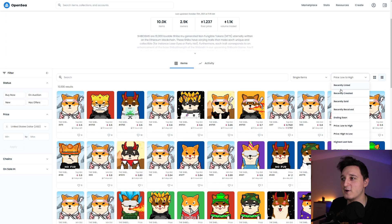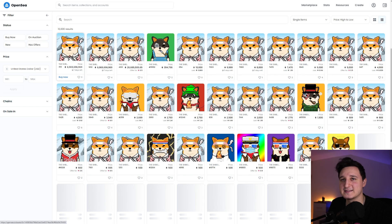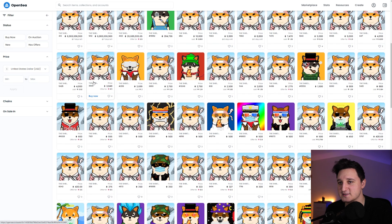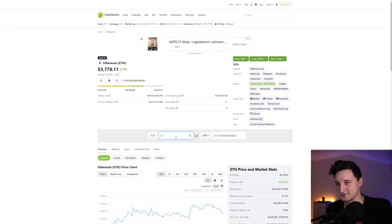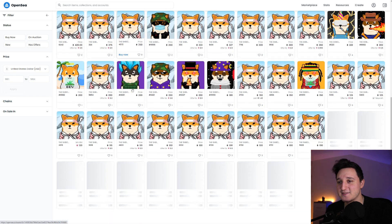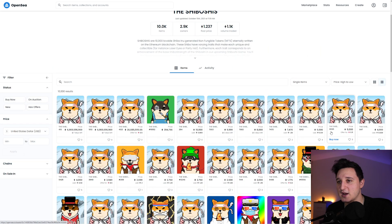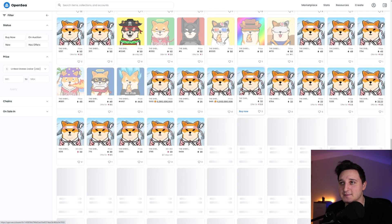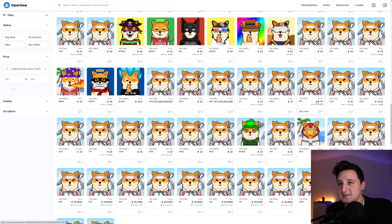I wanna show you guys what the most expensive ones are. If you sort high to low — this guy is just not going to sell his, that's it. We have some listed at 3,000 ETH, 4,000 ETH. I don't think anybody is going to buy something like that. Let's say 500 ETH — with a calculator, that's almost 2 million dollars. They're selling these NFTs for 2 million dollars. It's not worth that much yet — it has to go through actual selling. These prices are pretty insane.